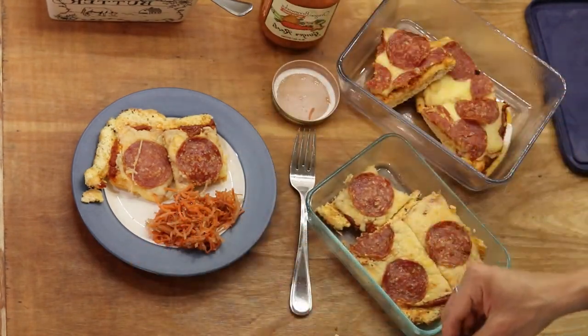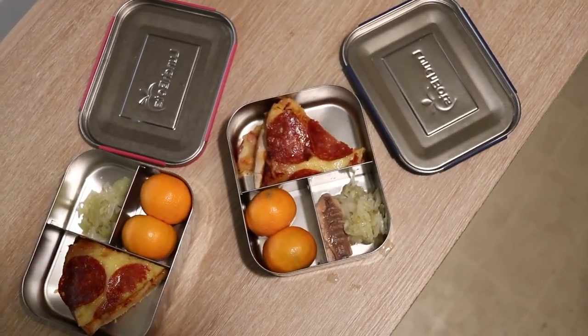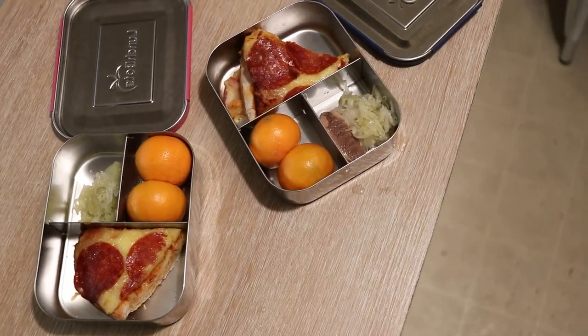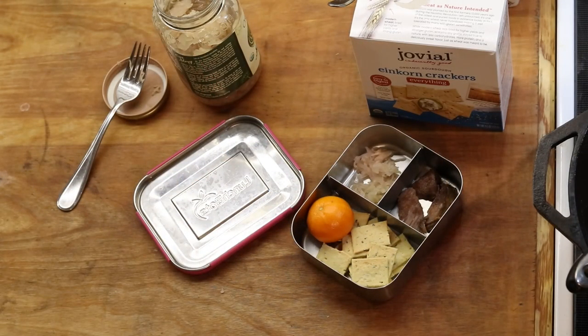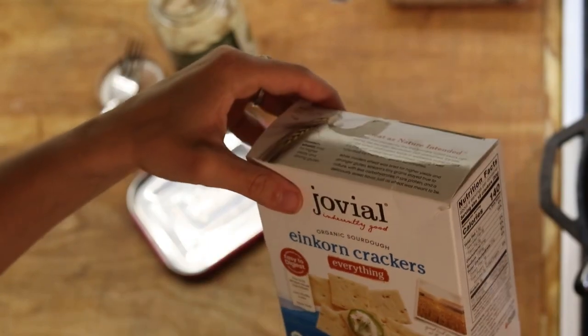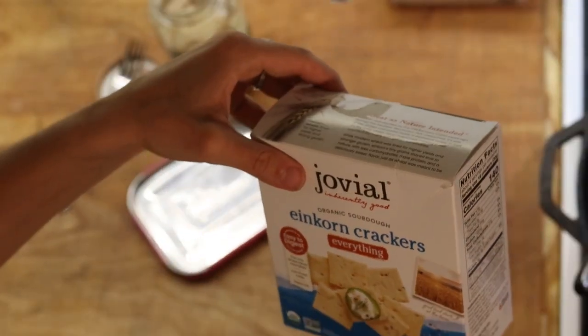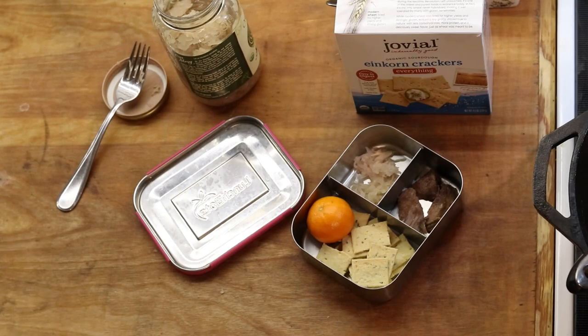I get them from Azure Standard and will have them linked in the description box. The kids at school today have pizza from last night's dinner, some tangerines, and some sauerkraut. For my daughter's school lunch tomorrow I'm putting together some stew meat pulled from tonight's stew, sauerkraut, a tangerine, and sourdough crackers. I have a recipe for sourdough rye crackers on my channel, but when I'm really busy I get these Jovial organic sourdough einkorn crackers — very clean ingredients and really tasty.